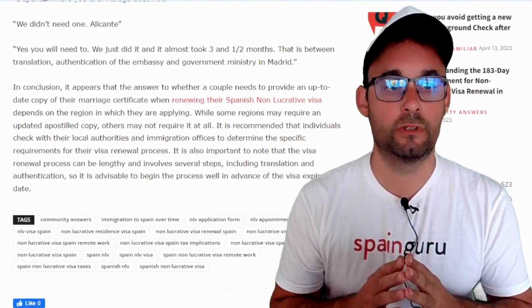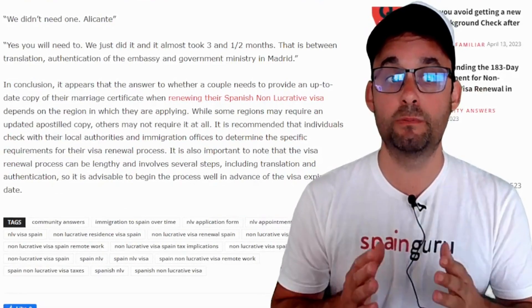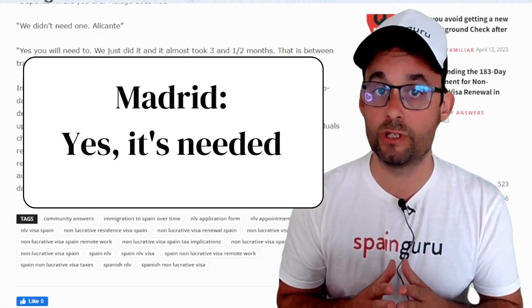Final answer: yes, you will need to. We just did it and it almost took three and a half months — that is between translation, authentication of the embassy and government ministry in Madrid.